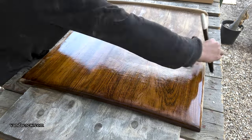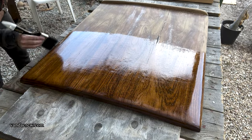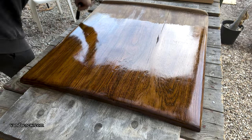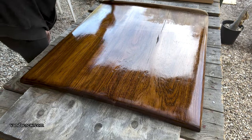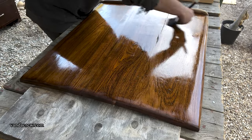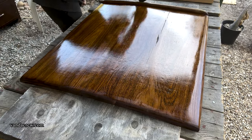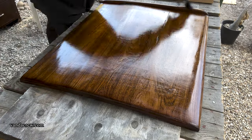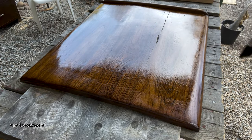We are varnishing a companionway hatch, and oh man, this is looking so nice. The varnish is still wet, so that kinda plays a little trick on your eye — it makes it look a little shinier than it actually is. But once you hit seven coats on this thing, it's gonna be looking like glass, and it's gonna feel like glass. It's gonna squeak when you put your hands on it.